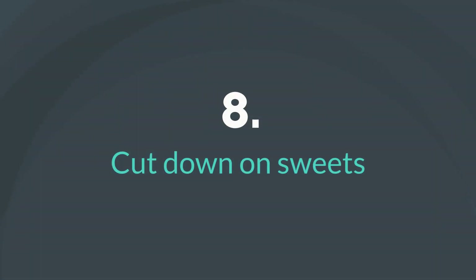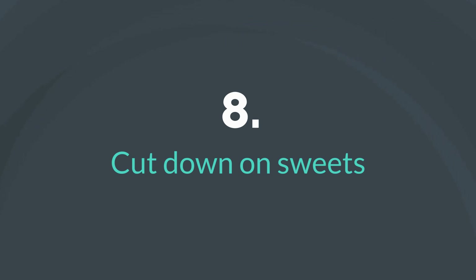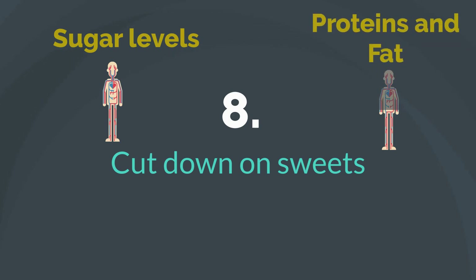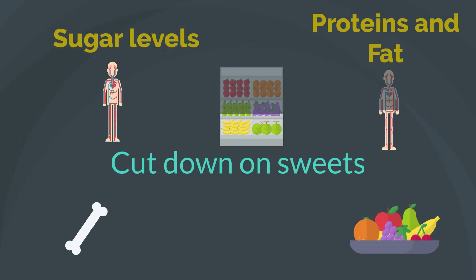8. Cut Down on Sweets. The diet involves cutting down on extra sugar and artificial sweeteners, as they add to the sugar levels and decrease the absorption of proteins and fat in the body. Extra sugar also weakens the bones and increases the risk of developing fractures. Instead of sweets, try to have a sweet-tasting fruit or vegetable to add flavor to your diet, which would also maintain your nutrition quotient.